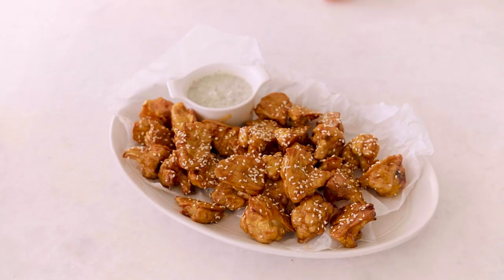My husband Mitch loves chicken wings — it's the one dish he always says he really craves. So I made this cauliflower version for him so that he could get his fix, and it worked. He absolutely loves this recipe.